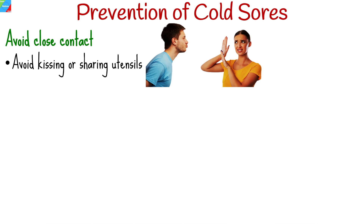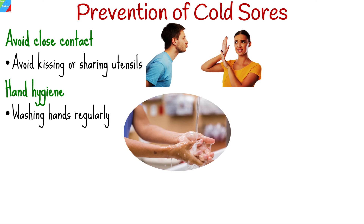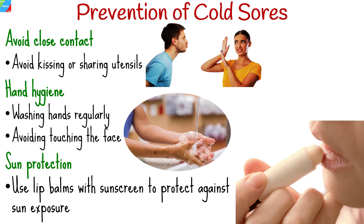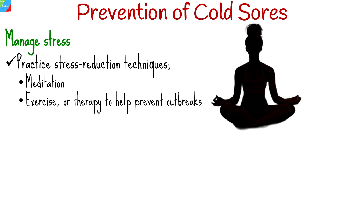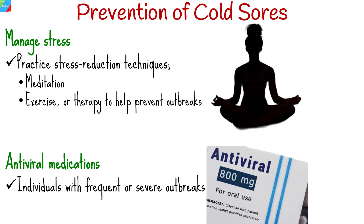Preventing cold sore outbreaks involves avoiding close contact. Avoid kissing or sharing utensils with someone who has an active cold sore. Practice good hygiene, such as washing hands regularly and avoiding touching the face. Use lip balms with sunscreen to protect against sun exposure, which can trigger outbreaks. Practice stress reduction techniques, such as meditation, exercise, or therapy to help prevent outbreaks. Consider antiviral medications for individuals with frequent or severe outbreaks, as prescribed by a healthcare provider.